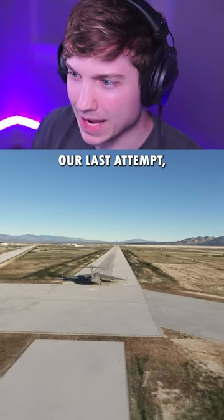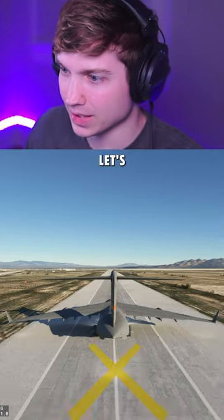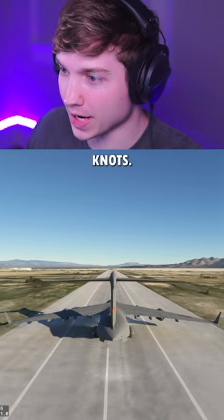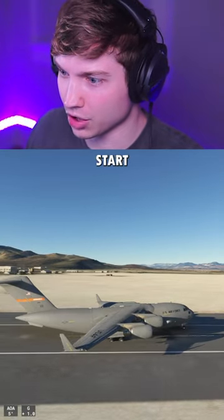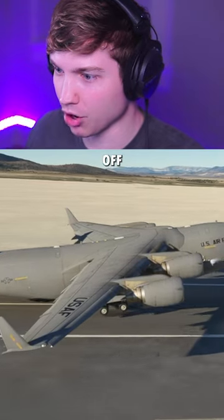For our last attempt, I figured we'd go all out. This is Area 51's 18,000 feet of asphalt. Let's see if this is enough. There's 60 knots, and there's 100 knots. Front gear's off the ground. Let's start rotating. Come on, get off the ground! I want to avoid a tail strike. There we are, off the ground.